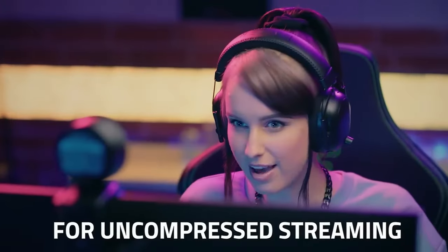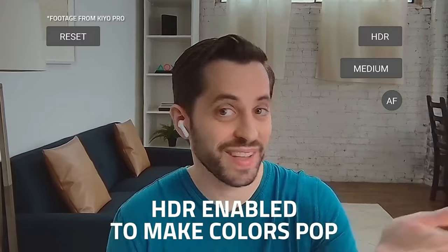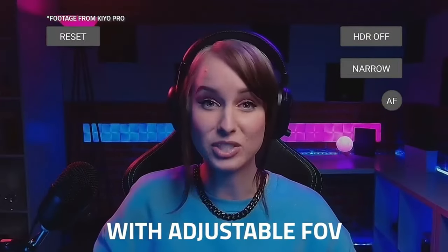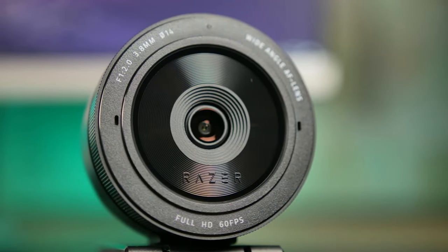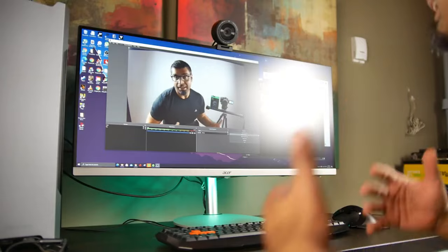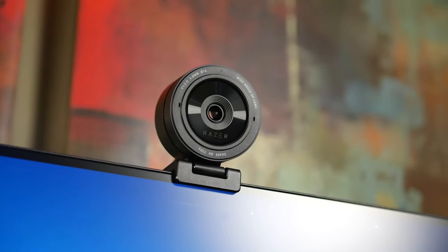The camera also has superior low-light performance, HDR-enabled, a wide-angle lens with adjustable FOV, and a lightning-fast USB 3.0 connection for maximum video performance. It is Streamlabs certified and compatible with popular platforms like OBS, XSplit, Twitch, YouTube, Zoom, Microsoft Teams, and Skype.